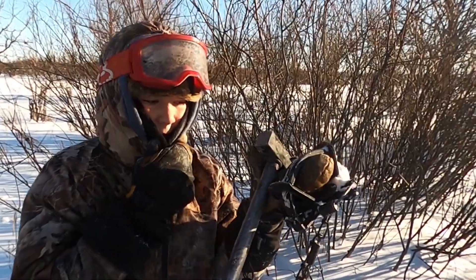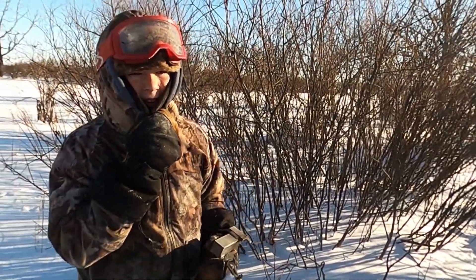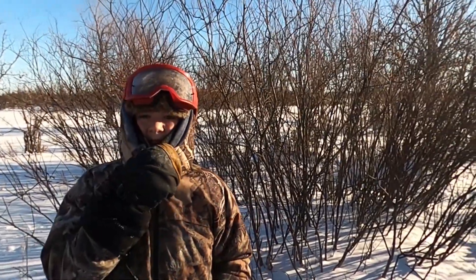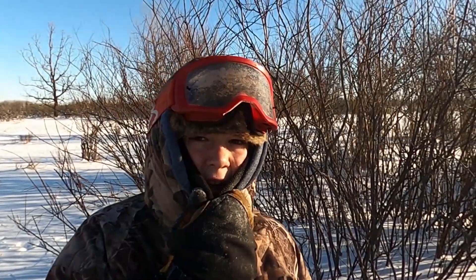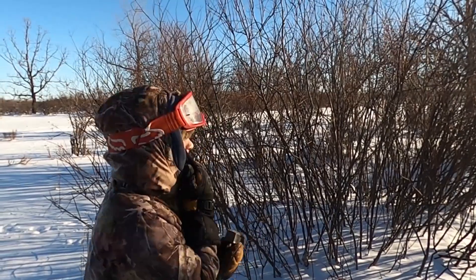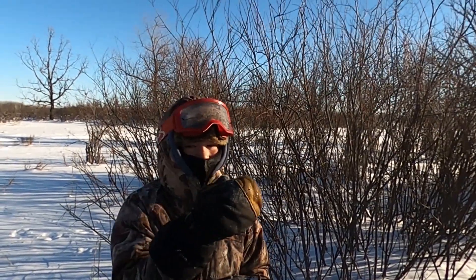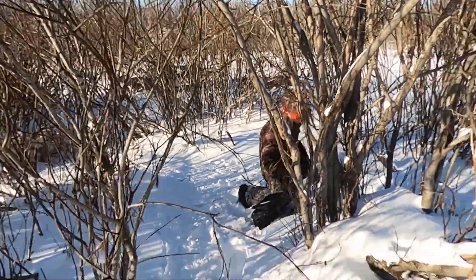We've got the footholds and some lures here, and our bait is right here and back over there. I'm going to set what is called a pee post set — I'll put this along the willows there, put some pee on the willows, and then they'll come by, sniff it, and get caught in the trap.